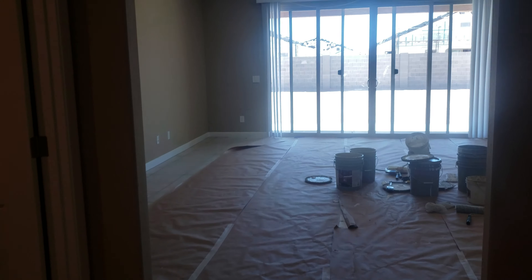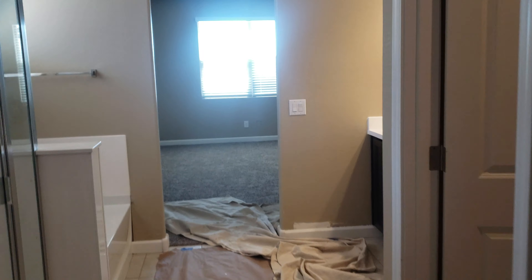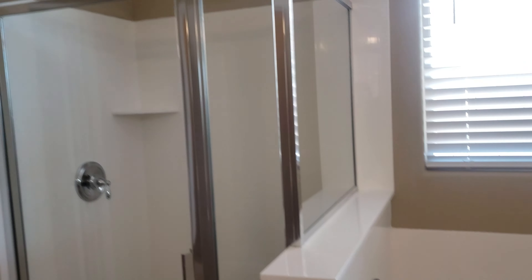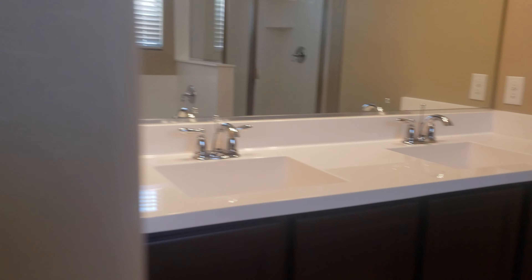Over here is your laundry room, and then you walk into your walk-in closet, which takes you to your master bathroom. Same concept as before — walk-in shower, tub, double vanities — and a good-sized master bedroom.